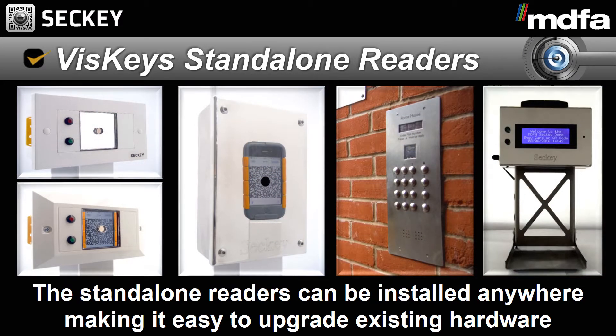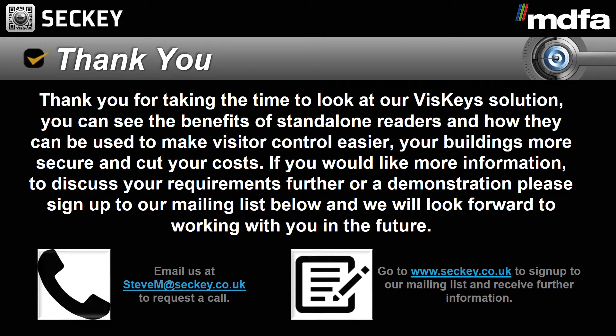When the visitor arrives on site, they present the visitor code to the standalone reader. This visitor code can either be shown on a mobile phone or printed out. The standalone reader will decrypt the secure visitor code to get the start and end time of the appointment. If the current time is between the visit start and end times, the barrier will be opened. All transactions are securely logged in the reader and can be viewed and downloaded via Wi-Fi.